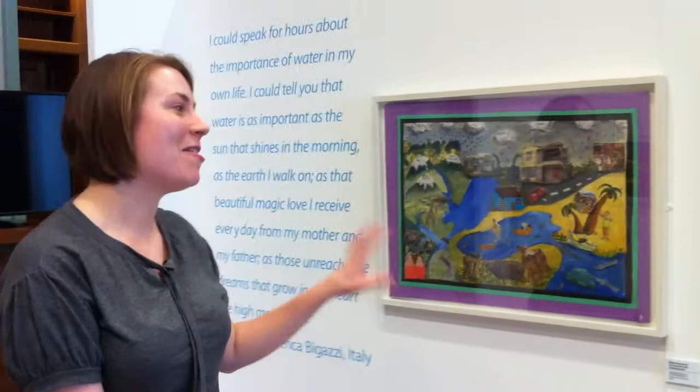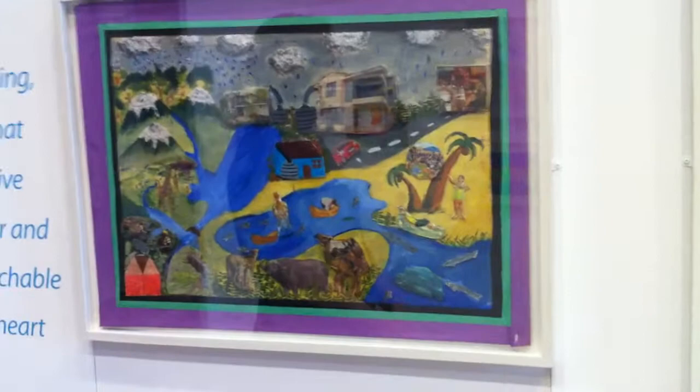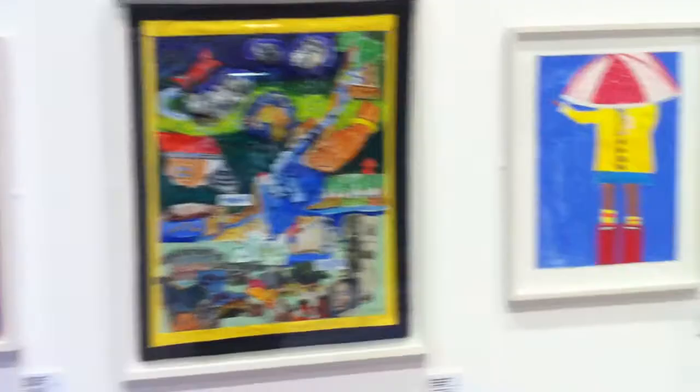I just want to show you my favourite paintings in the exhibition. There are these two which come from Kenya, and the big collages and the attention to detail on them is fantastic. They make them really interesting about the different role that water plays in the Kenyan kids' lives.